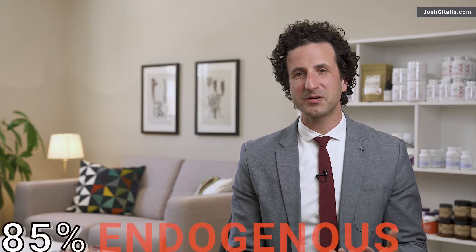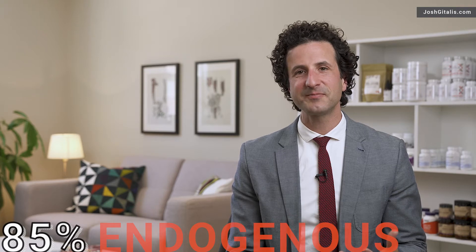Hi, I'm Josh Gitalis. Cholesterol is a fascinating molecule. It's the backbone of every single steroid hormone in the body and also vitamin D, interestingly enough. We make about 85% of cholesterol in the body and consume about 15%, roughly depending on your diet.